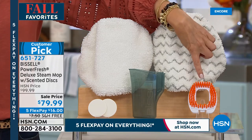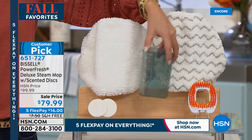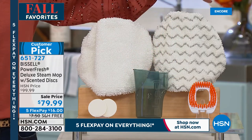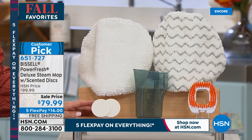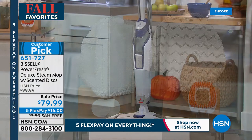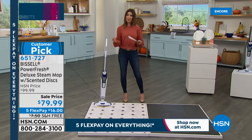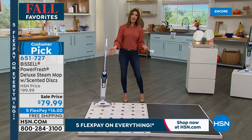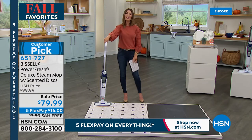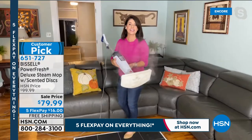You're getting the Bissell PowerFresh Deluxe steam mop — a two-in-one that works as both an upright and a handheld. You get removable and washable microfiber pads: one soft, one with extra scrubbies. You also get an attachment for grout and tile areas, plus a handy easy-to-refill cup — just add tap water, no solution, no detergent, no bleach, no chemicals. It also comes with odor discs that leave behind a nice fresh scent. It includes a two-year warranty and it's on sale — one of our number one best-selling Bissells — $20 off, on flex pay with free shipping.